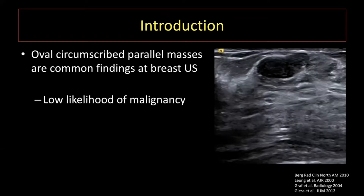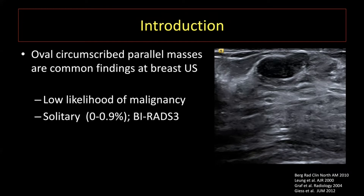A typical false positive finding is a mass that is oval-shaped with circumscribed margins and oriented parallel to the skin. This is a classically benign lesion, typically representing a fibroadenoma or complicated cyst, and has a low likelihood of malignancy. When encountered as a solitary or single lesion, whether palpable or not, prior data consistently showed a small risk of malignancy with malignancy rate well below 1 to 2 percent.